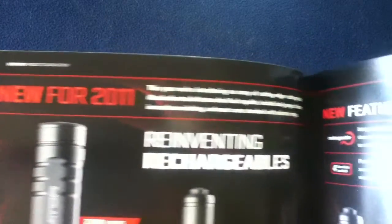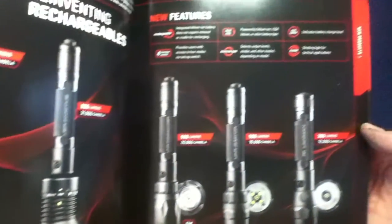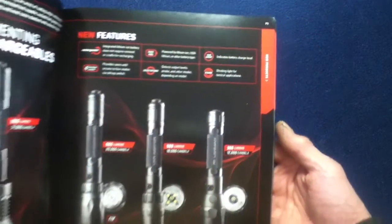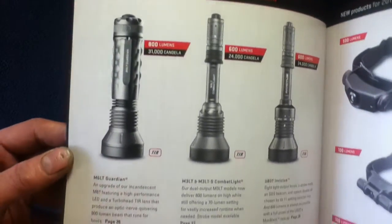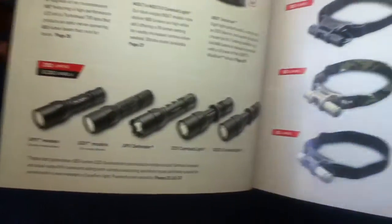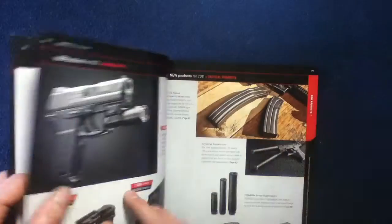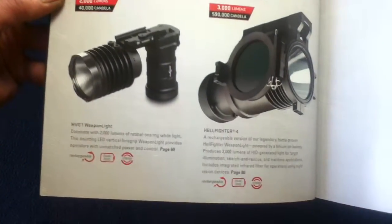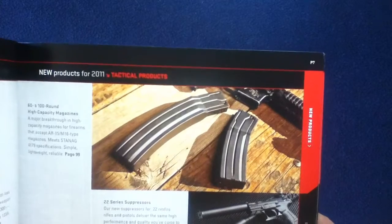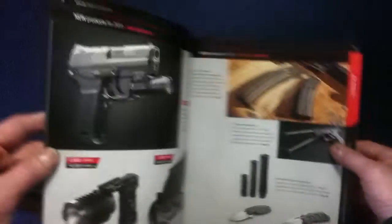New for 2011 — they give a summary of products. You can see some illumination tools here. Continuing through, the page setup changes a little bit, showcasing different types of new items for 2011. It looks like they have knives as well.